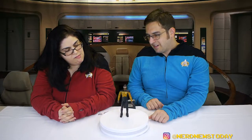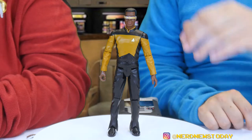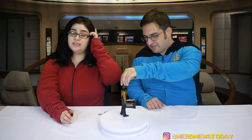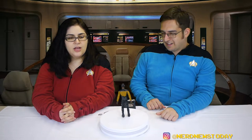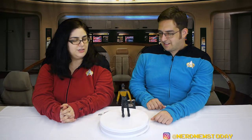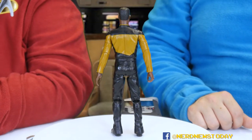One thing we do have to note: this is a figure from 2006, and we've looked at other figures from this line — they're not as bad as this figure, because this figure has been through some legit wear. The word we're looking for is sticky. We have never encountered a figure this sticky before.